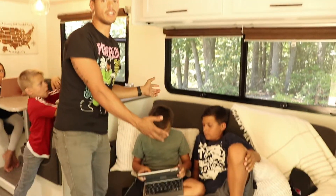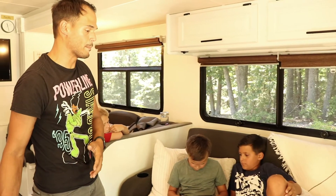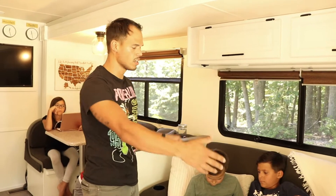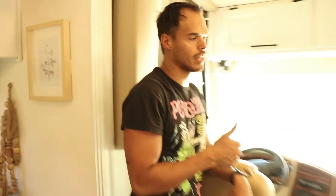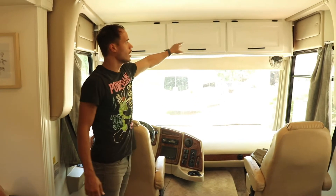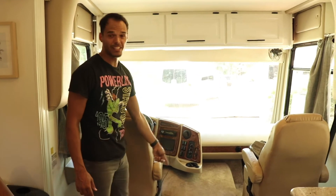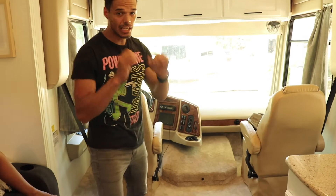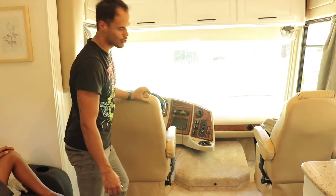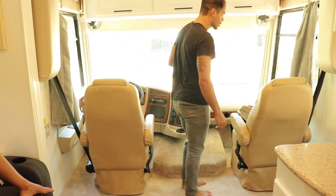This couch actually pulls out into a double bed, so if someone's joining us while we're on the road, they could use this. Now I want to circle around this way and show you the cockpit. We didn't do a lot to this space. The only thing we did up here was paint those cabinets and put the hardware on. We replaced the carpet because it had like zero padding, so we got a nice carpet that feels good when we're driving now.